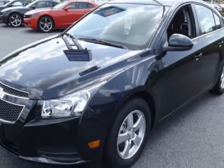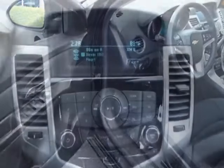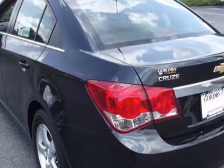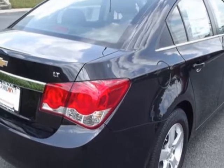This Cruze boasts a 1.4 liter inline-four turbo engine and has a 6-speed shiftable automatic transmission. Additional options for this vehicle include the preferred equipment group, jet black premium cloth seat trim, and the license plate bracket, front.